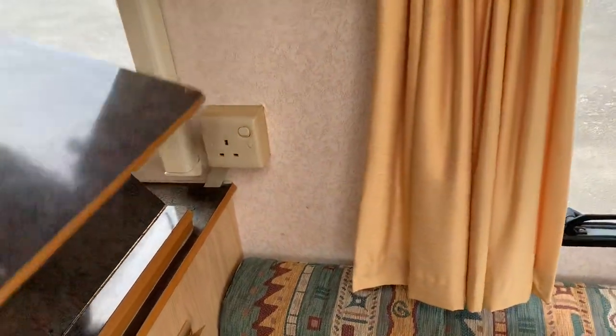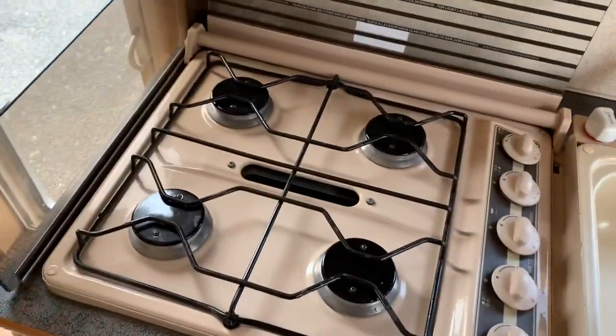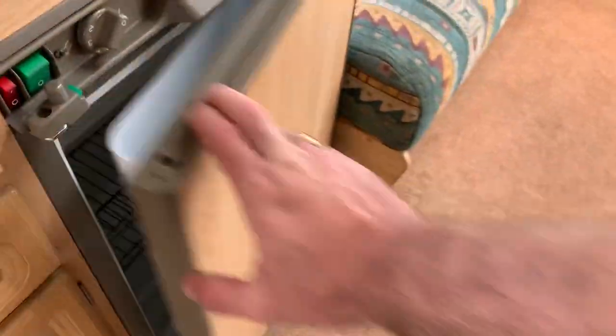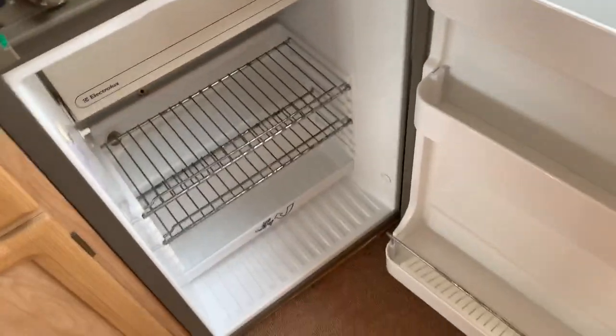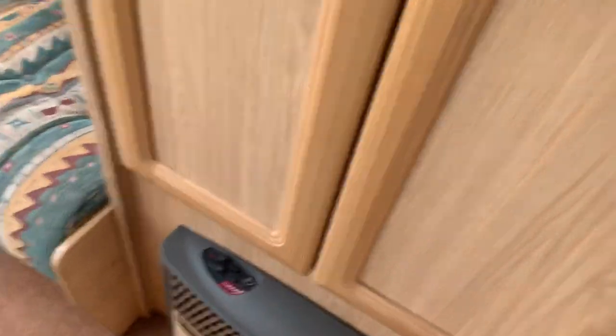Moving down to the kitchen area — this lifts up like so. Absolutely beautiful hob, immaculate grill, immaculate oven, absolutely immaculate. Three-way fridge with a freezer compartment. Heating system that runs on gas or electric, and there's a fan system as well that blows air around the caravan.